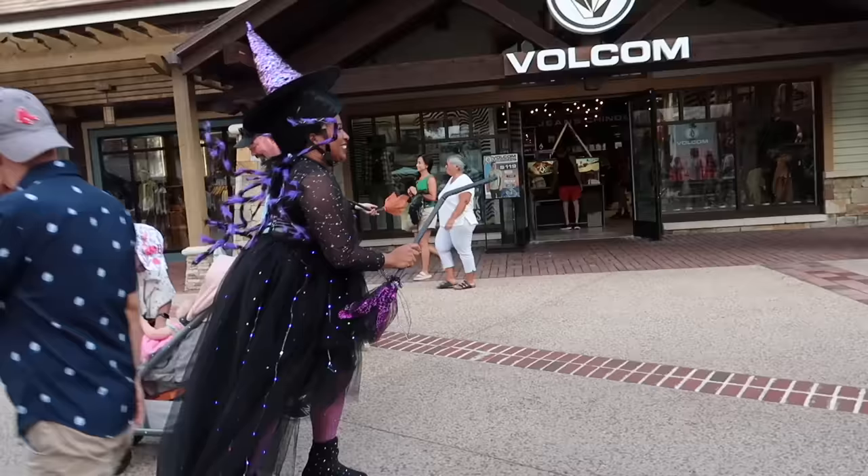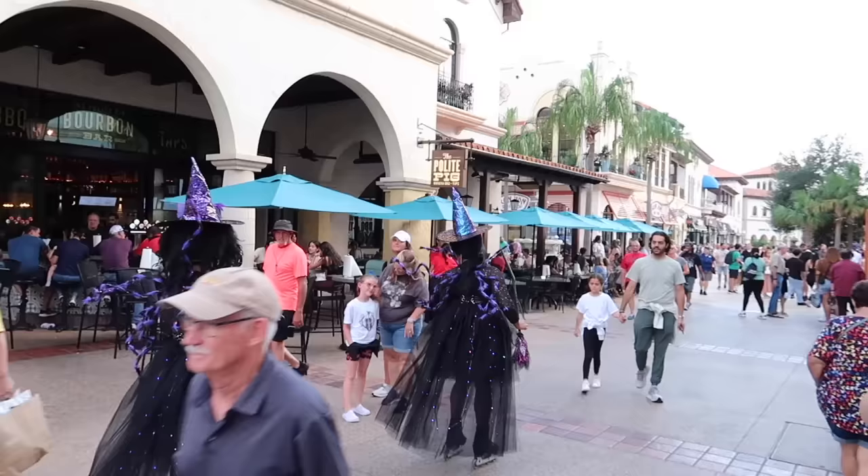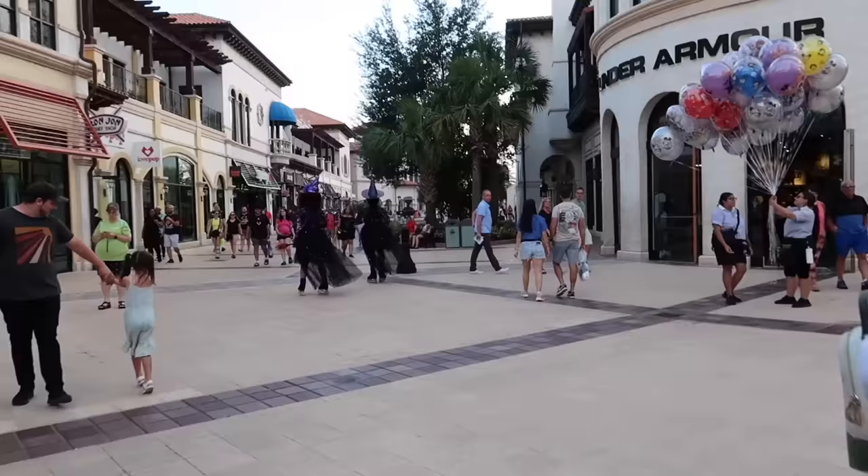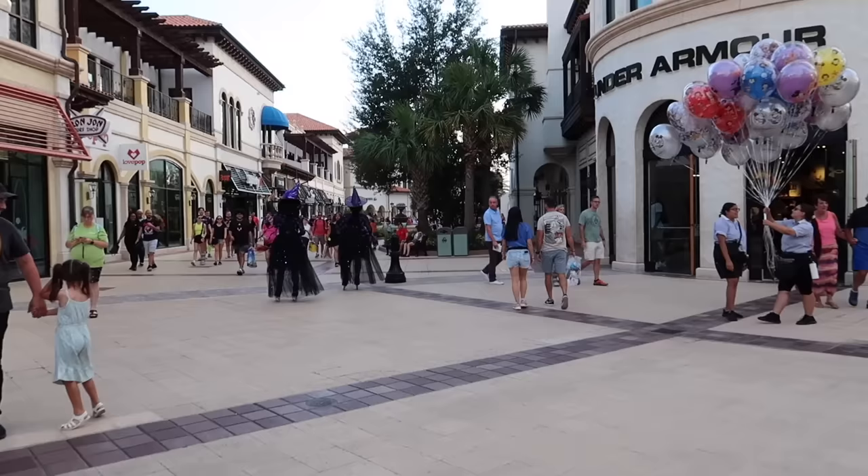Roller skating witches! Happy Halloween! How cute — oh my goodness, this is the best! They just roller skate through the crowd. They look like they're floating. How cute — that's fun, I like that.